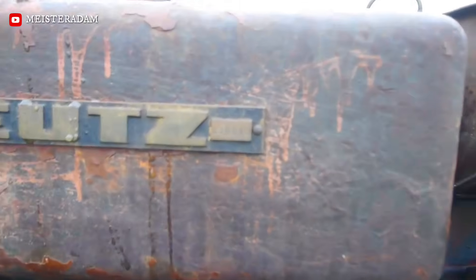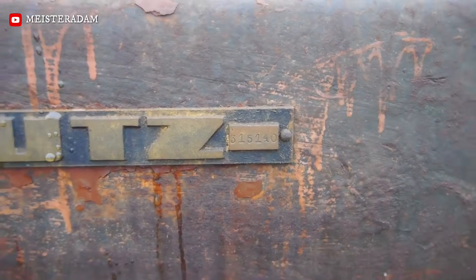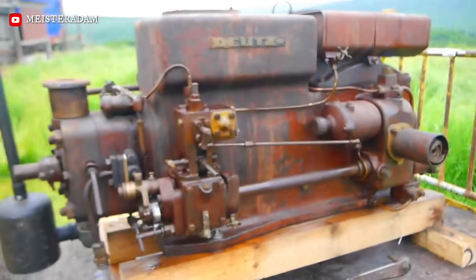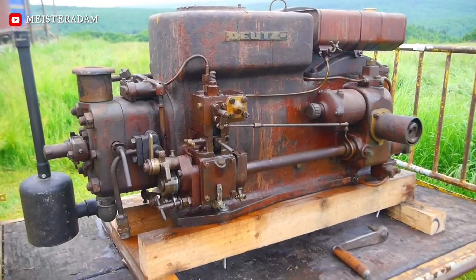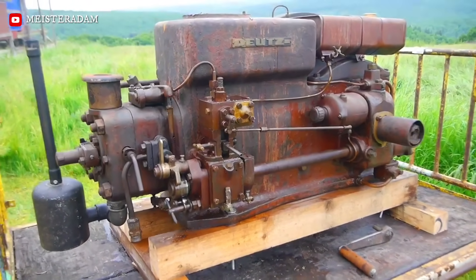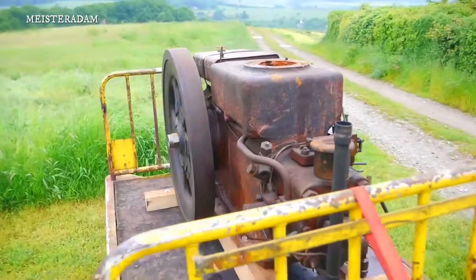The Deutz MIH-322 represents the industrial backbone of mid-1930s German engineering. While the more common ATS series was designed for portable agricultural use, the Middle Industry Horizontal was the heavier-duty stationary sibling intended for factories, mills, and small power plants.